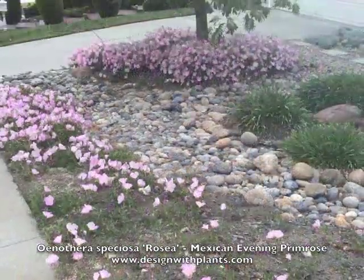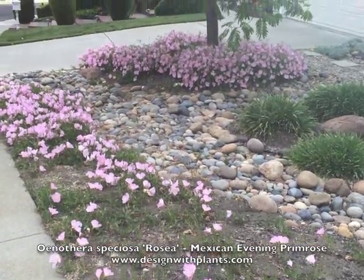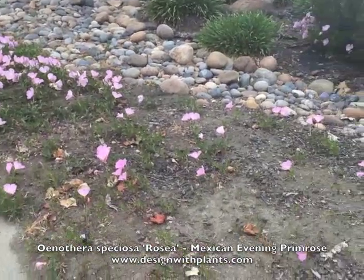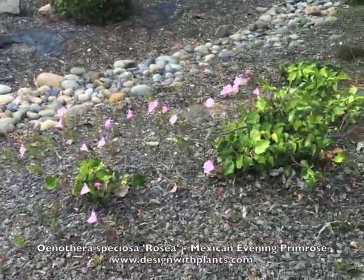That's what I can tell you about Oenothera speciosa rosea, Mexican evening primrose. Beautiful plant, but it can definitely become a pest, and it's easy to lose control of. Enjoy.